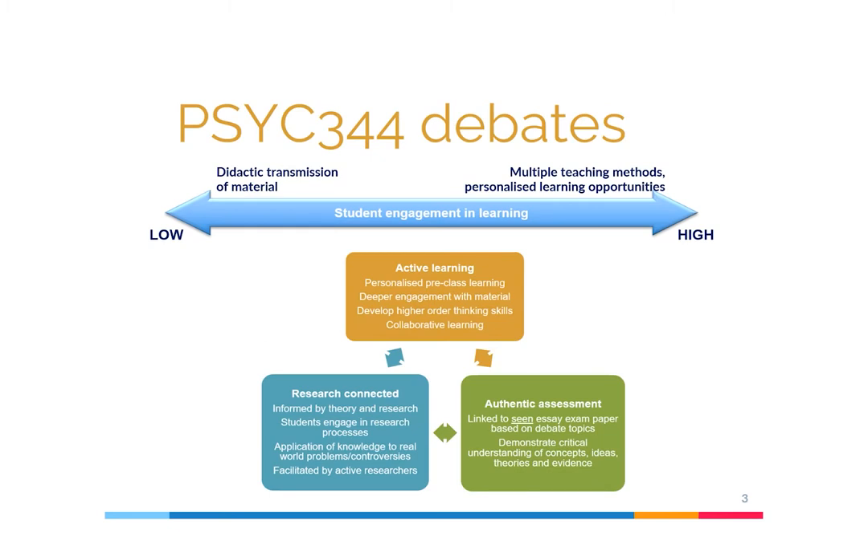Essentially, we wanted to move from low engagement to high engagement, moving away from traditional didactic transmission of material where the student is a passive recipient of information, towards multiple methods of teaching and personalised learning opportunities. One great and very well documented way of doing this is through an active flipped learning approach. We provide personalised pre-class learning where students find their own reading, which promotes a deeper level of engagement and ownership over the material, development of higher order thinking skills, and increased collaborative learning between peers.